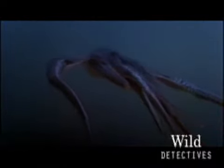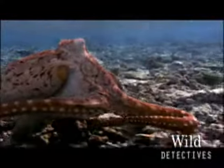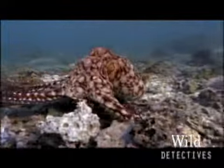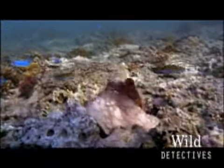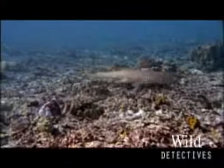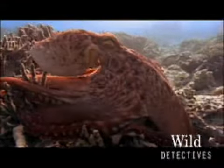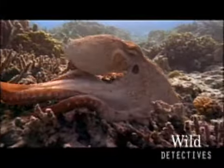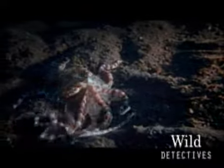They've got a lot of tricks up all those sleeves. Like this octopus, the cyania — he's great at disguises. Not only can he change the color of his skin, he can even change the shape and texture. Now you see him, now you don't. And by changing colors and patterns, they could be sending signals to other octopuses.